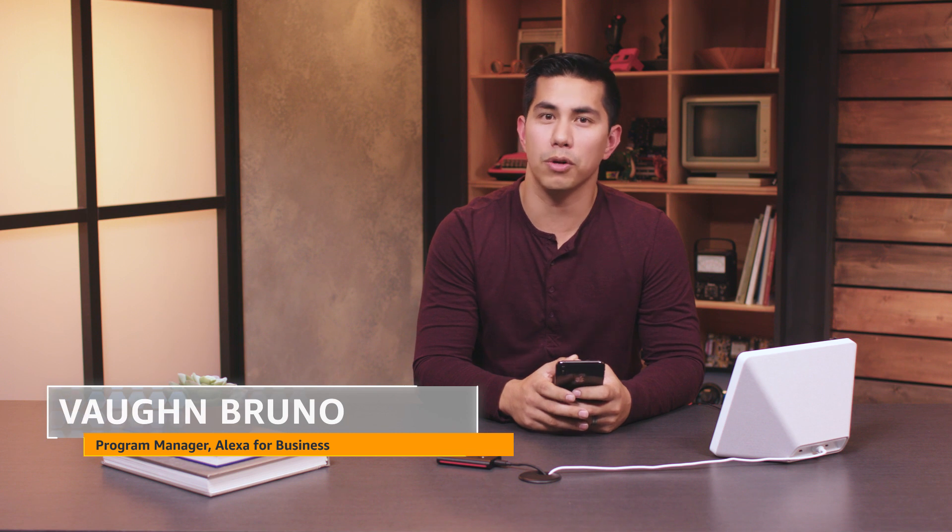Hi, I'm Vaughn with AWS. Today we're going to show you how you can use personal Alexa devices to manage your work meetings, calendar, and email with simple voice commands at home, in the office, or on the go. Let's get started.